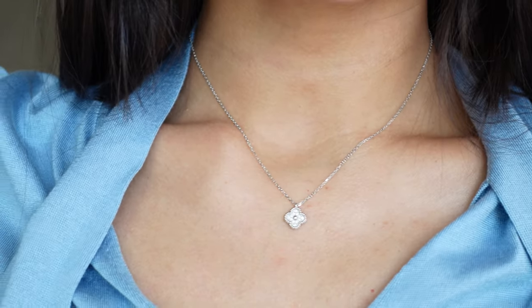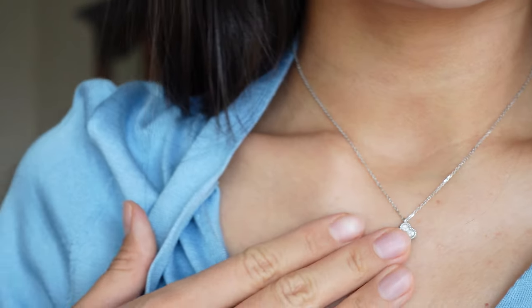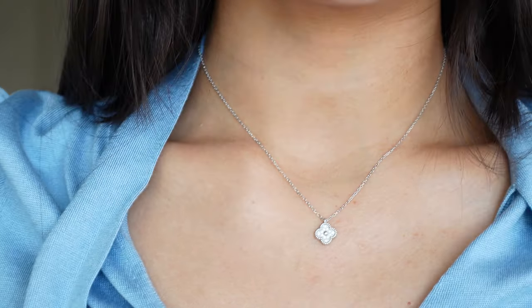It still has this recognizable Van Cleef & Arpels iconic symbol, which is the clover Alhambra. In addition, I think that the combination of the smallest size, white gold, and diamonds is less commonly chosen by customers.